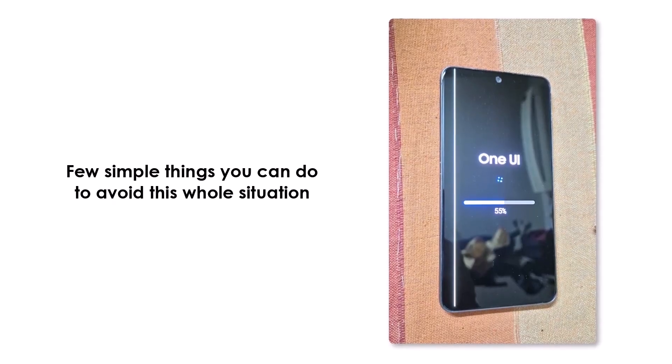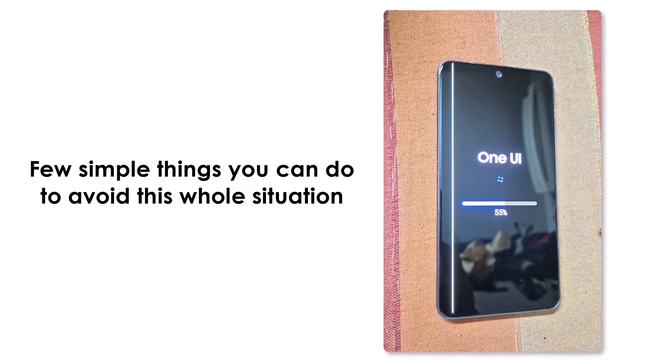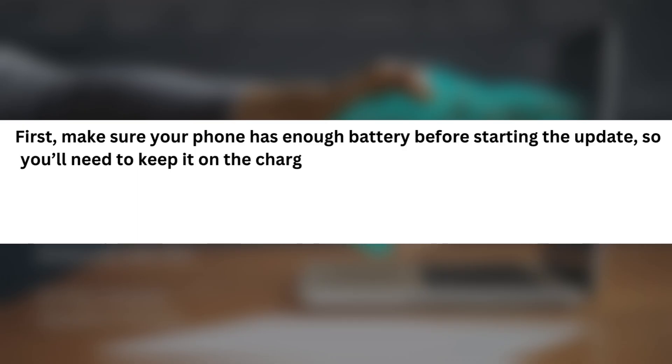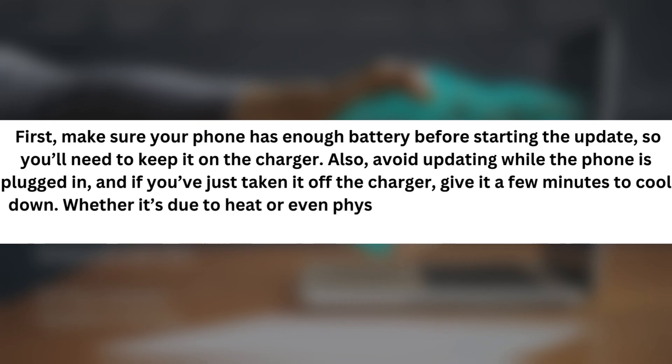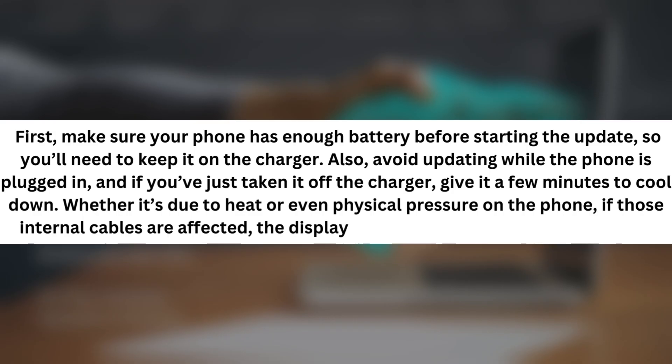But don't worry, there are a few simple things you can do to avoid this whole situation. First, make sure your phone has enough battery before starting the update, so you'll need to keep it on the charger. Also, avoid updating while the phone is plugged in. And if you've just taken it off the charger, give it a few minutes to cool down. Whether it's due to heat or even physical pressure on the phone, if those internal cables are affected, the display starts showing those annoying lines.